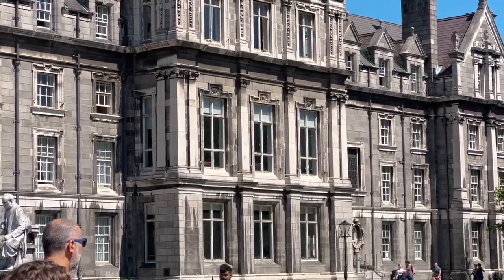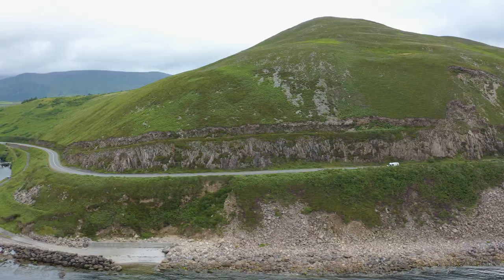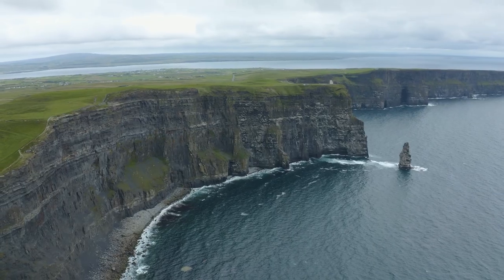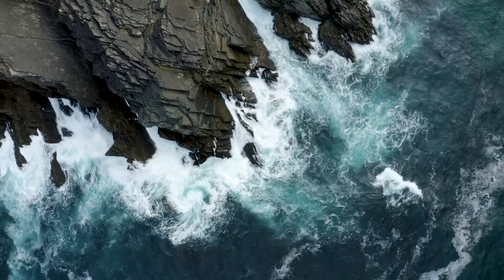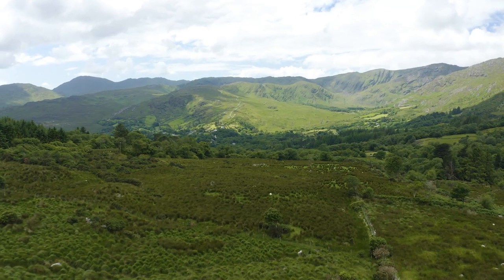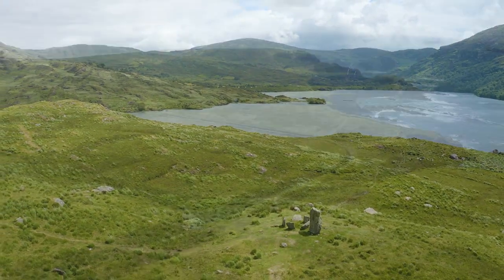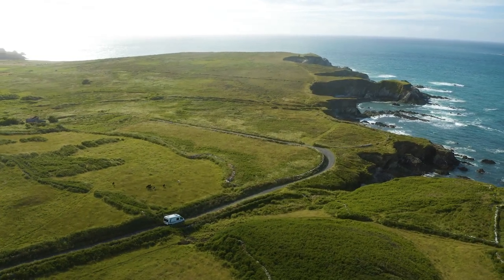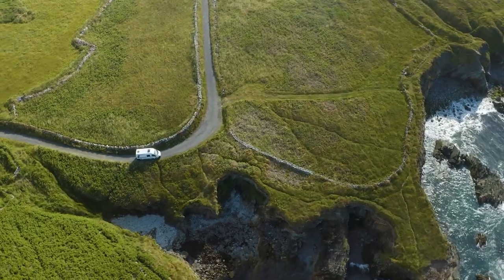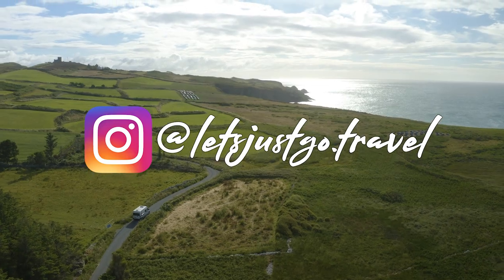Our journey across Ireland has come to an end and we are so amazed at everything we saw during this trip — from the absolutely breathtaking cliffsides, the ocean views, the castle ruins, rolling green hills, and mountain vistas. Ireland is a natural wonder and exploring it in a campervan was the best way to see everything it has to offer. Thanks for watching everyone — see you on the next adventure!